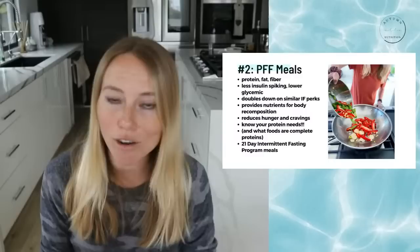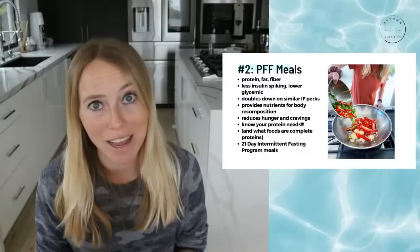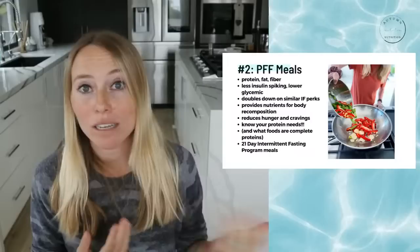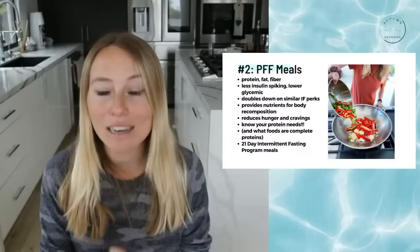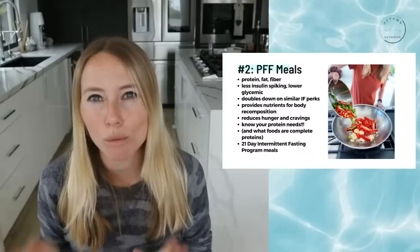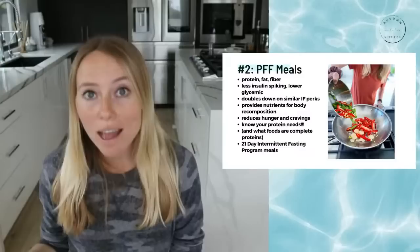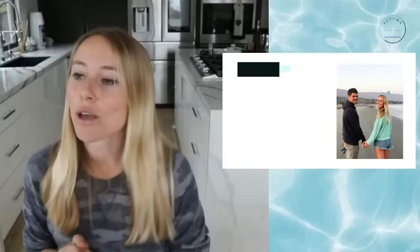Make sure you know your protein needs because it's a game changer. The amount of protein I need is not the same as my husband's needs. Know how much protein you need — check out the video I posted on Thursday, or just type 'how to calculate your protein needs' on YouTube. And if you have the 21-day intermittent fasting program, which is what we're following with the spring challenge, the recipes already follow that format.